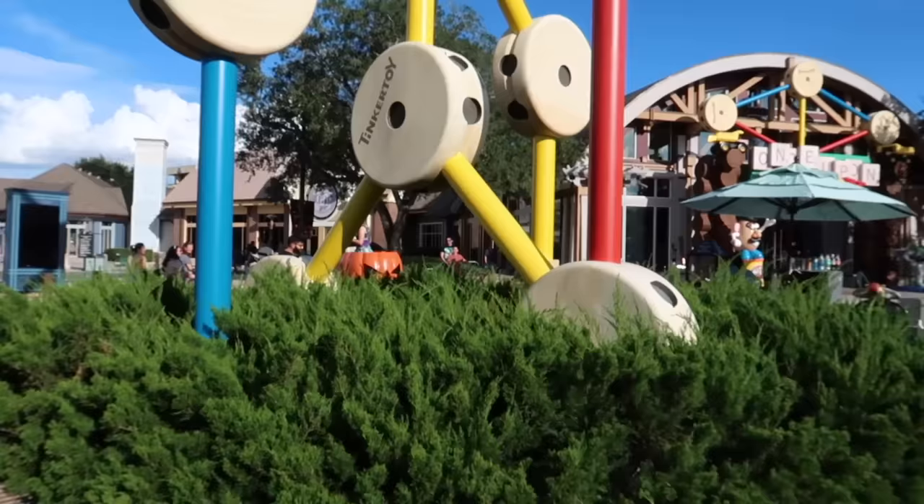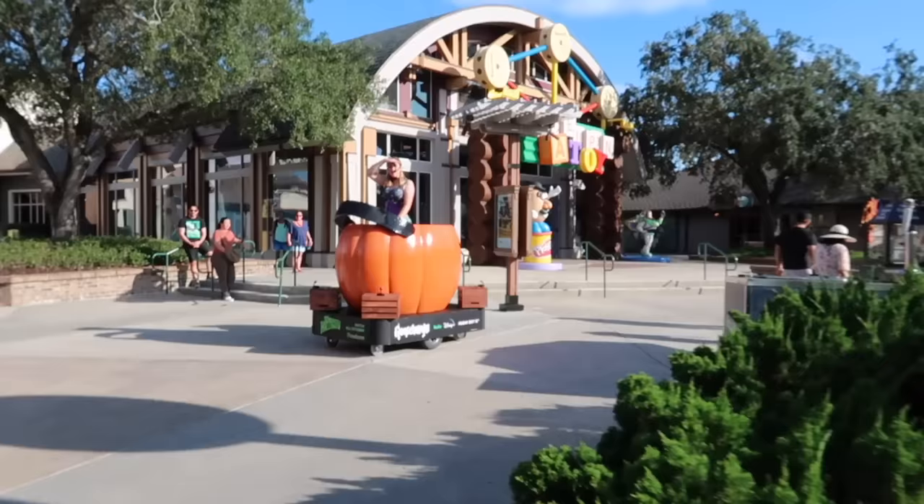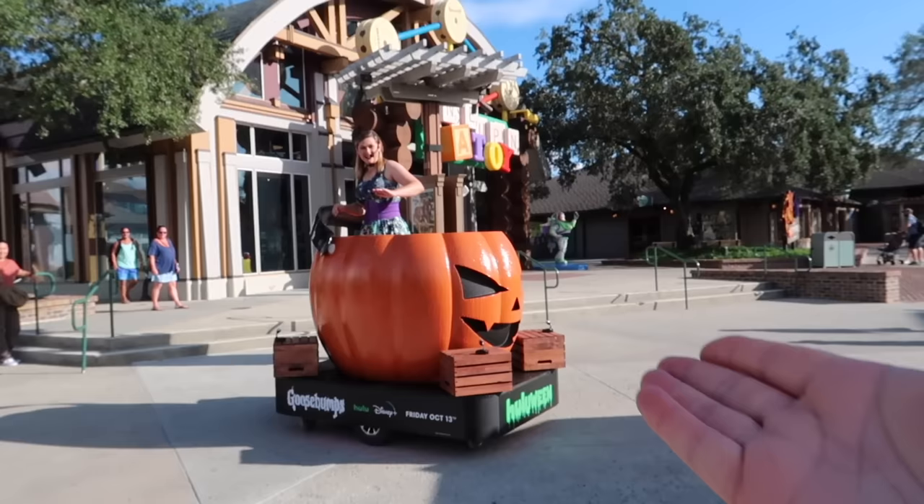I found it — the roving pumpkin DJ! Happy Halloween! I've been looking for you everywhere. This is so cool.